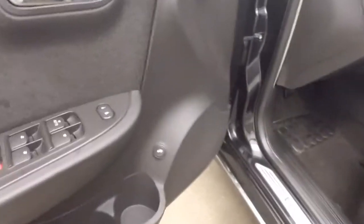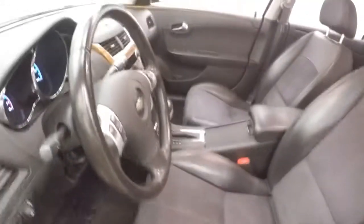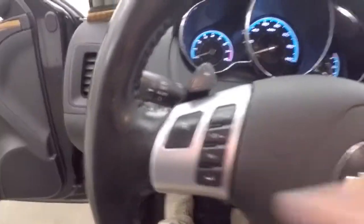All your controls on the door including your trunk button, heated seat, power seat — power slash manual actually — cruise control, Bluetooth, and your information and menu buttons on the steering wheel.